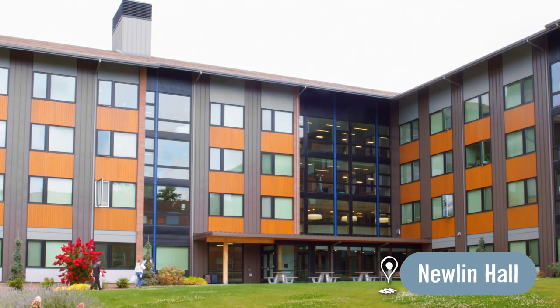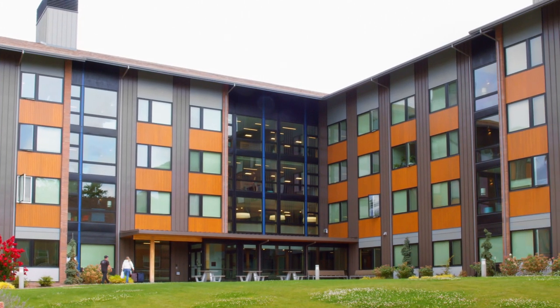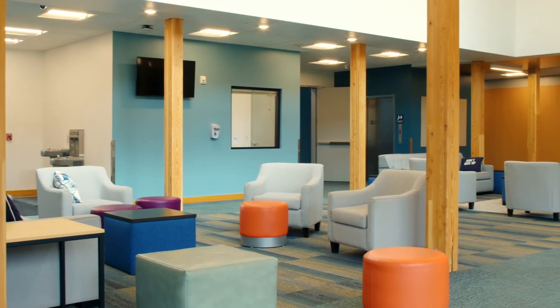Here I am outside of my dorm. It is Newland. It is the newest dorm on campus, so it's pretty exciting. It's the only four-story one so far, so it is pretty big, pretty fun.